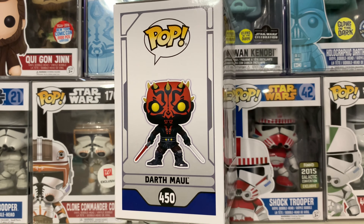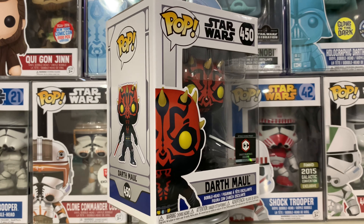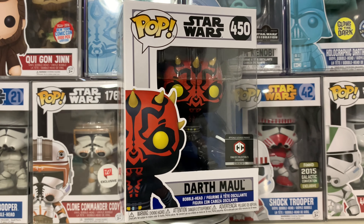Hey everybody, welcome back to another Star Wars Funko Pop video. Today we'll be taking a quick look at the Chalice Collectibles exclusive Darth Maul with Darksaber.